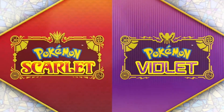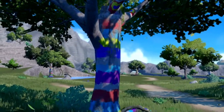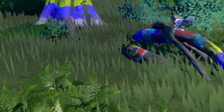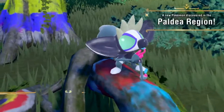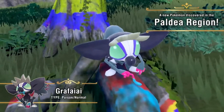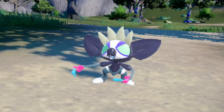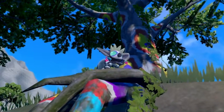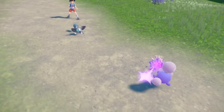Now here is the one actually showing Grafaiai. Yeah, they released two and I didn't get to watch them because I wanted to share it with you guys. Oh that's cool — look, you're actually going to see painted trees in the wild. That's cool. It's Poison and Normal type.